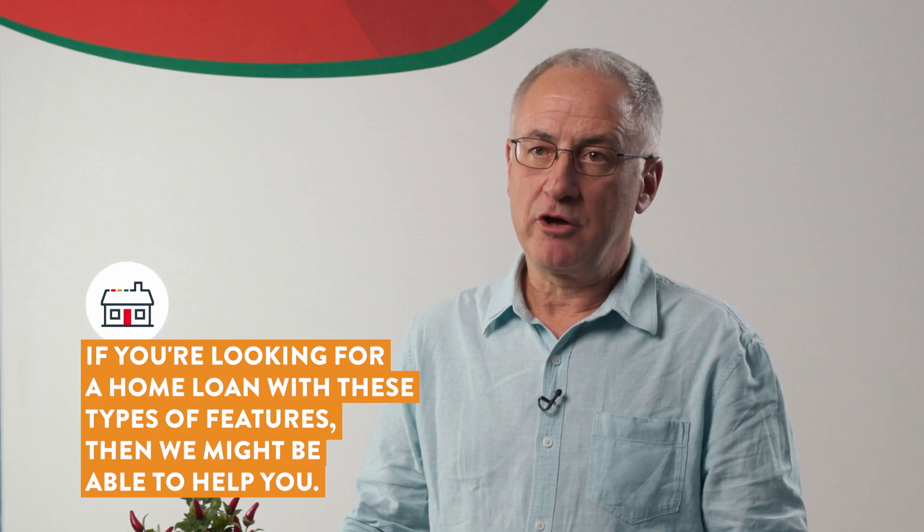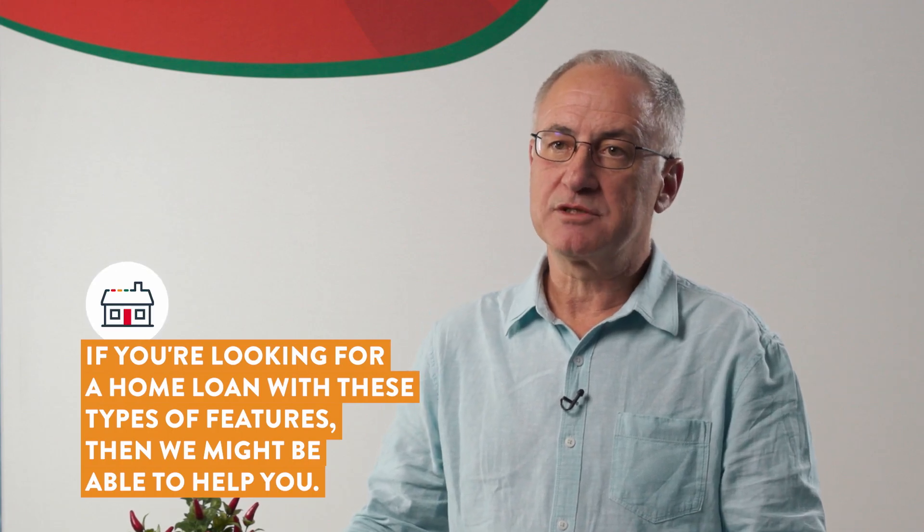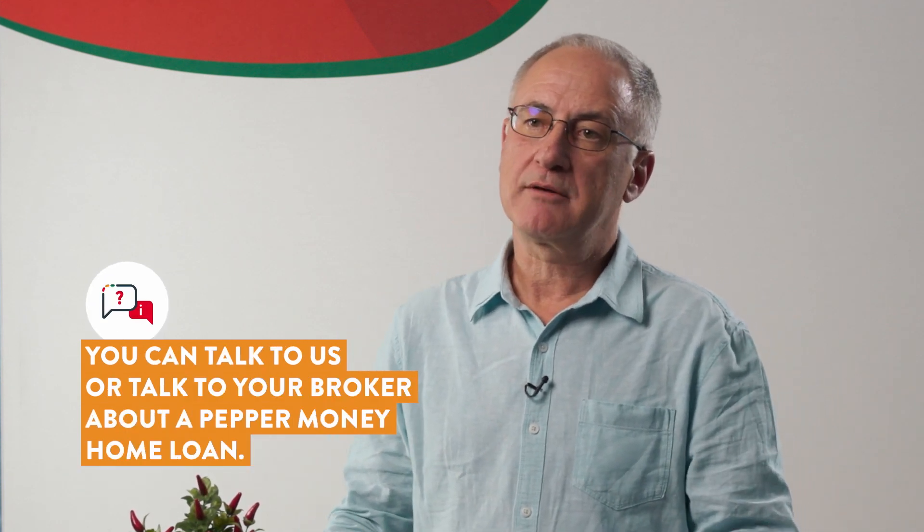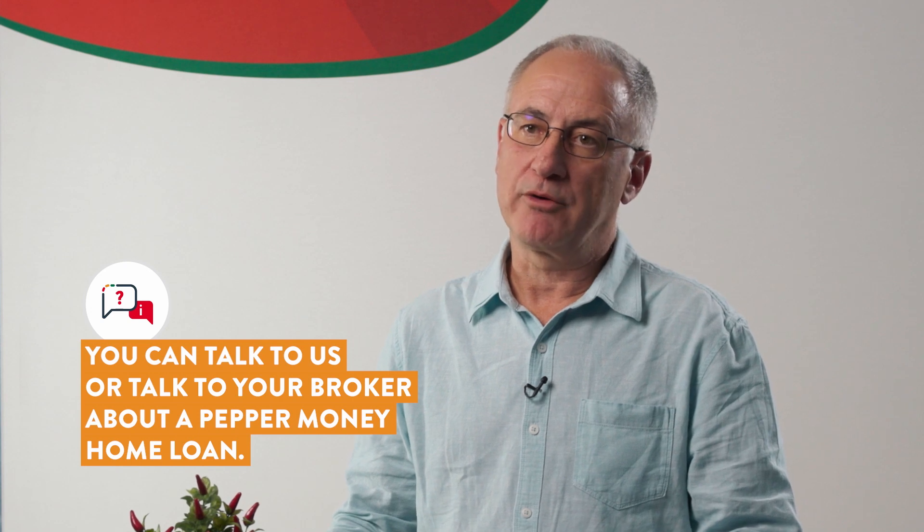If you're looking for a home loan with these types of features, then we might be able to help you. You can talk to us or talk to your broker about a Pepper Money home loan.